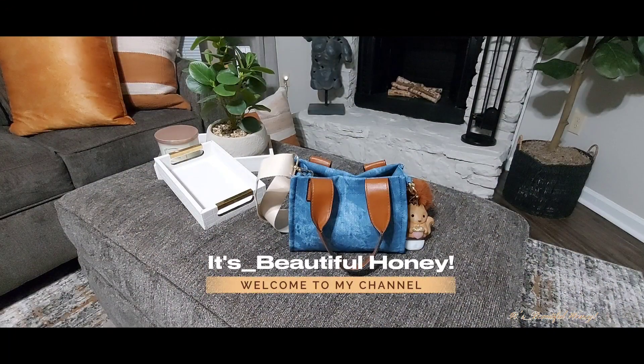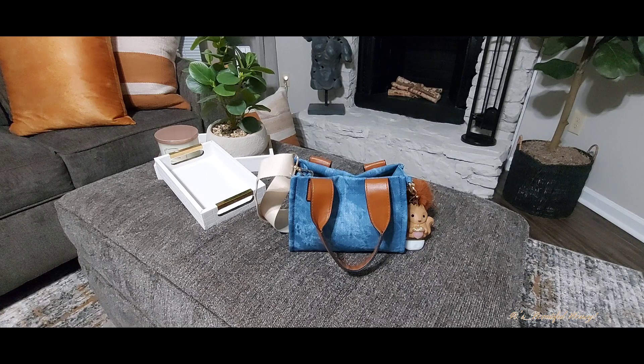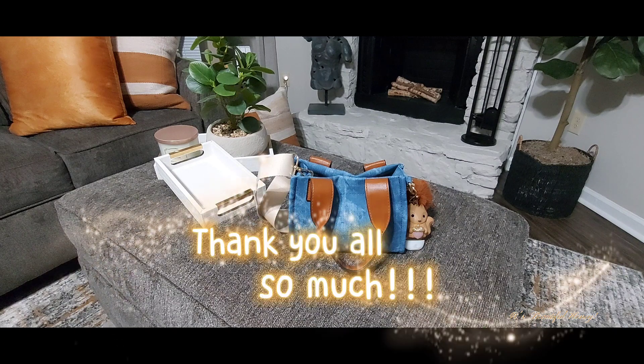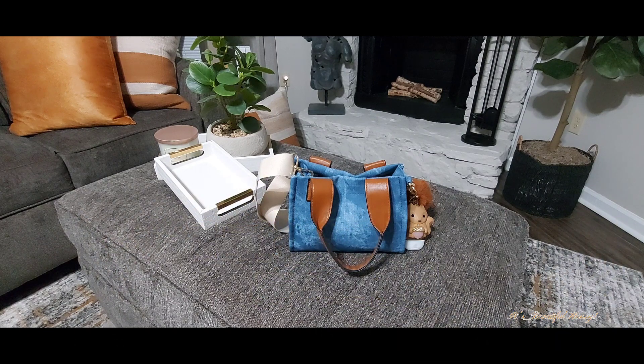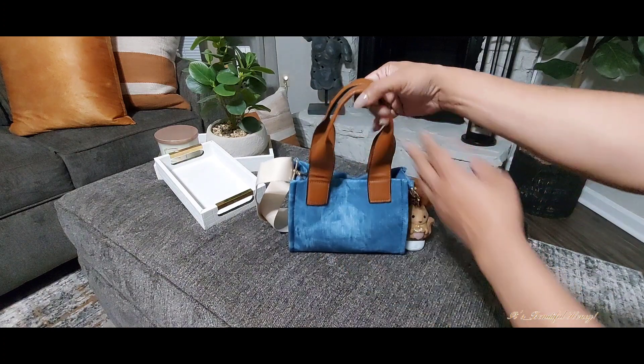Hi guys, I hope all is well and everyone is having an amazing start to their week. Today I will be bringing you a quick what's in my bag featuring this little bag that I hauled in my last haul video. First off, I want to thank all my subscribers — I am so grateful to each and every one of you. For those watching who have not yet subscribed, go ahead and hit the button, it's free.